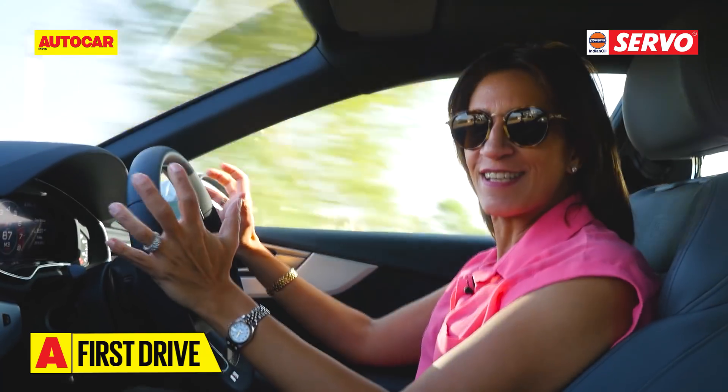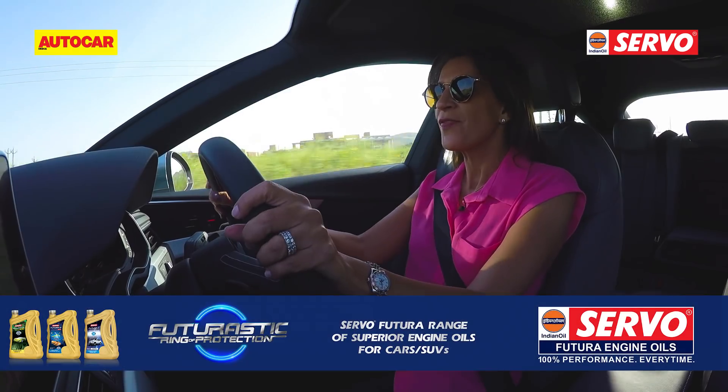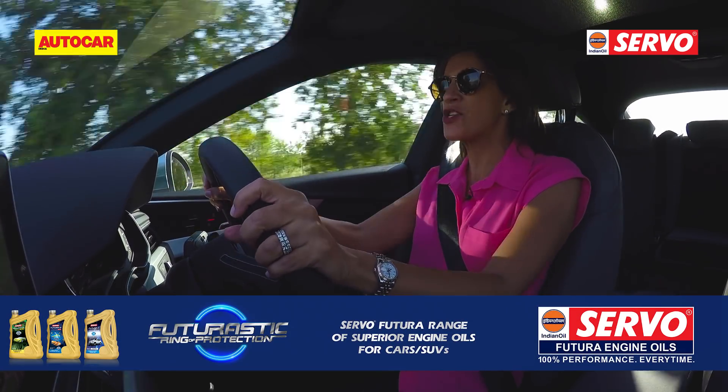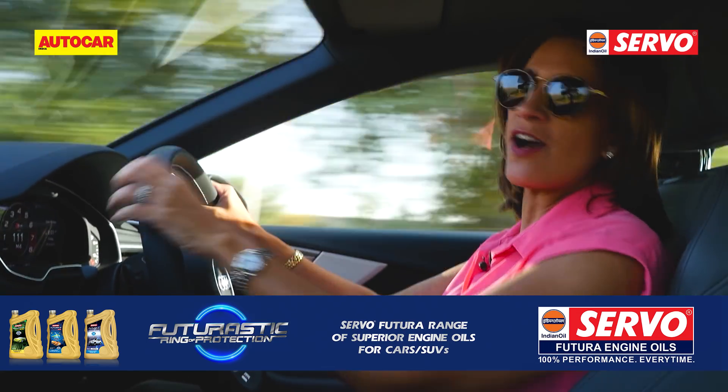This engine is a bomb. That guttural note of the exhaust, the acceleration, the punch definitely puts a big smile on your face — this is a car you can have fun with.